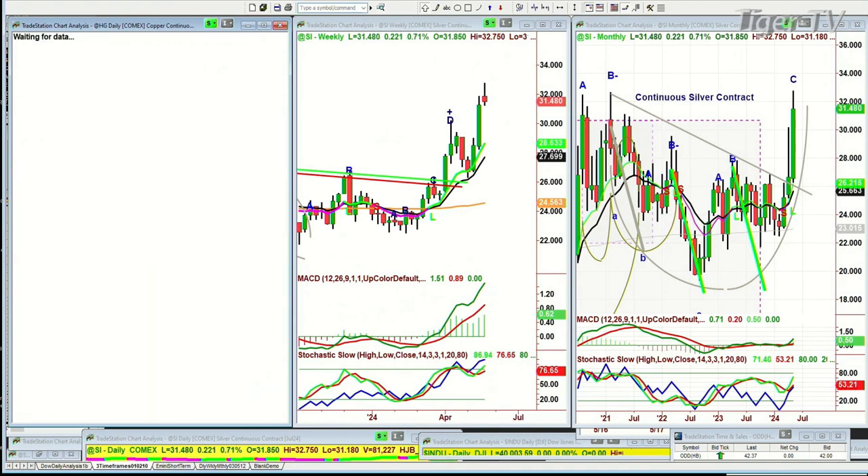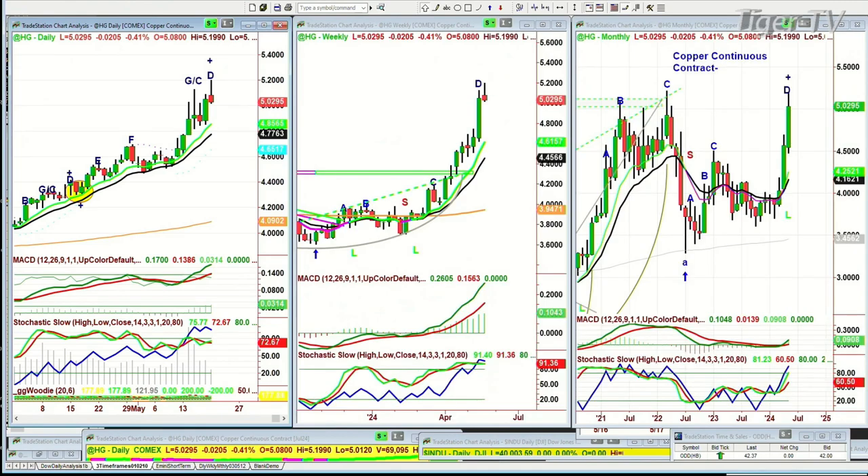High-grade copper is pulling back a little bit — it's down 0.02. Look, a red candle. It's at 5.03. Done fabulously. It made a recovery high — a multi-year high just recently.